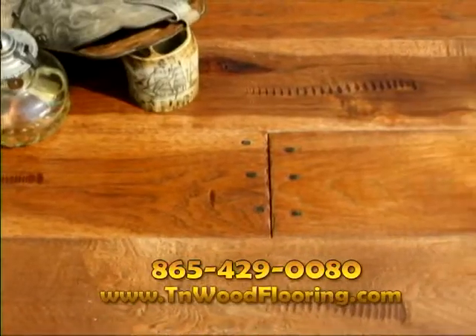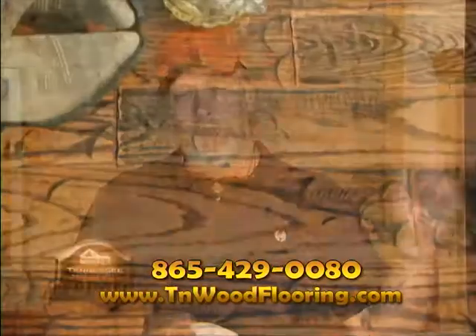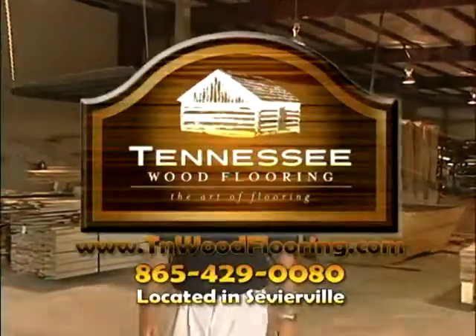So if you live around Steamboat Springs and you're thinking of purchasing hardwood flooring and want to know where it comes from, give me a call, visit our webpage, then come see where it's made. Tennessee Wood Flooring. It's a miracle.